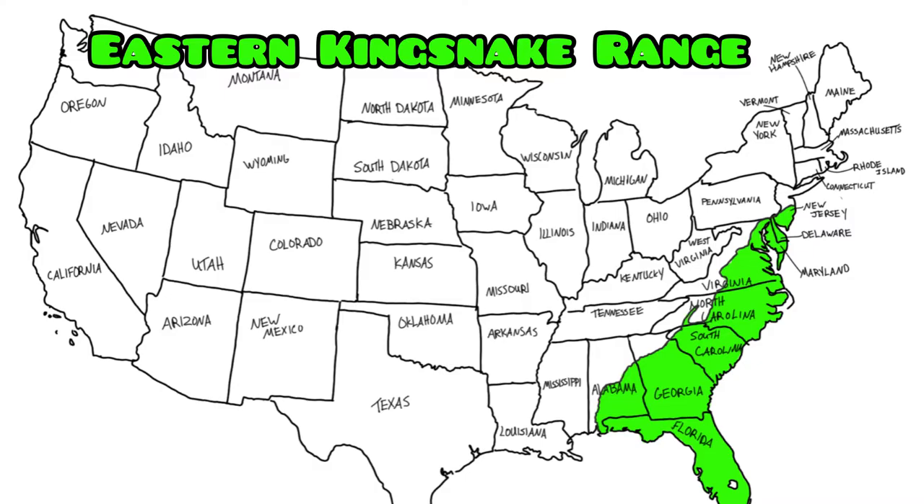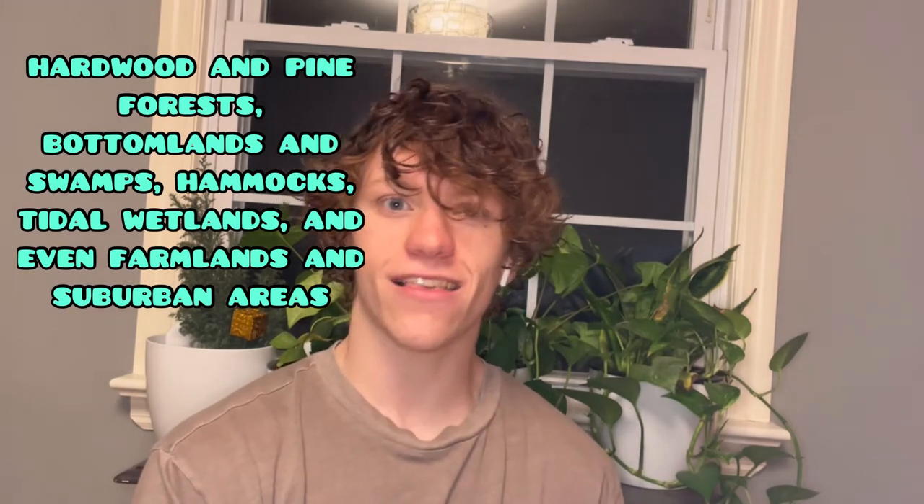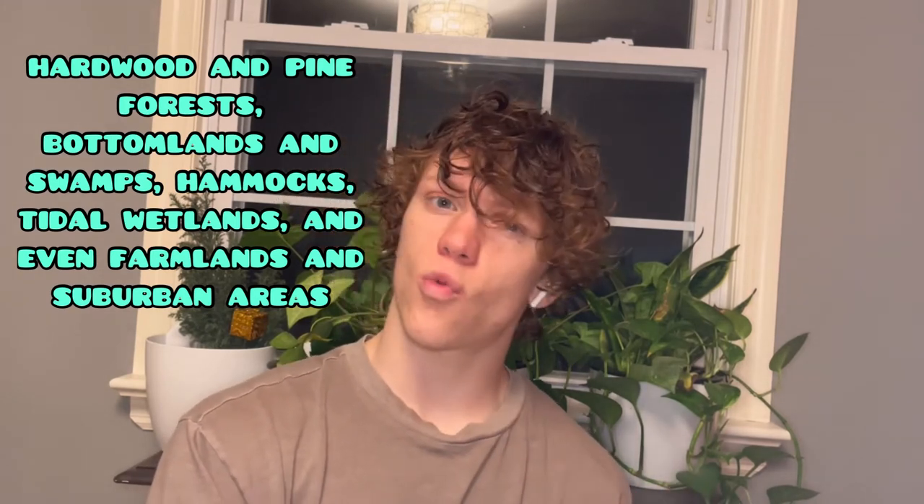As you can see on this map, eastern king snakes are found in a wide variety of habitats — from hardwoods, softwoods, and pines to the borders of swamps or creeks. They're also found quite commonly in suburban areas, so if you're cleaning around your yard or moving pieces of tin or wood, you might find a king snake underneath.